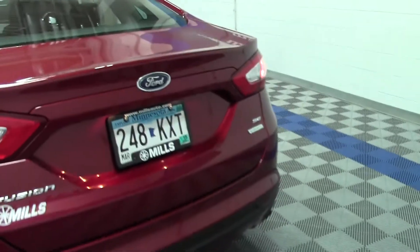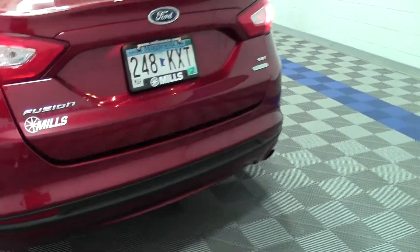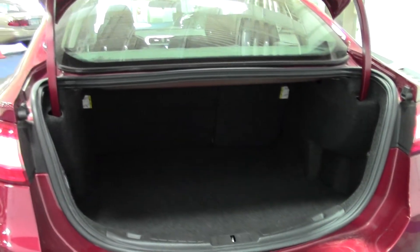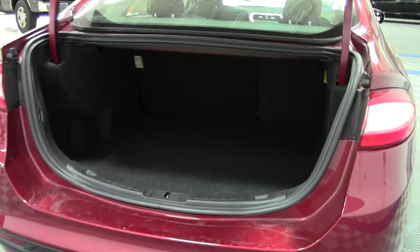And now the trunk — really solid trunk lid. Just an all-around high-quality vehicle with plenty of storage space.